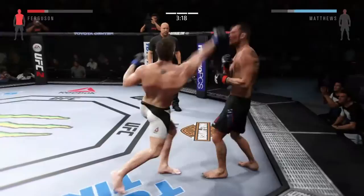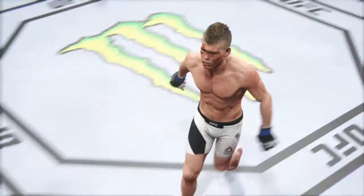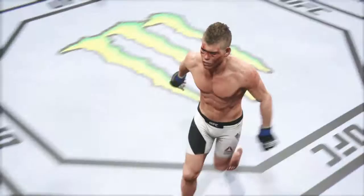Wow! He hurt him — looking to finish the fight. Big right hand. Big body shot. Look at this, it is unbelievable! It was a big shot to the body that dropped him.